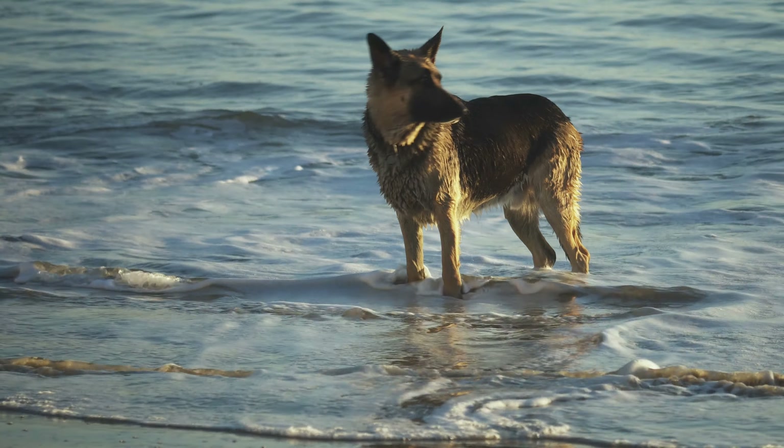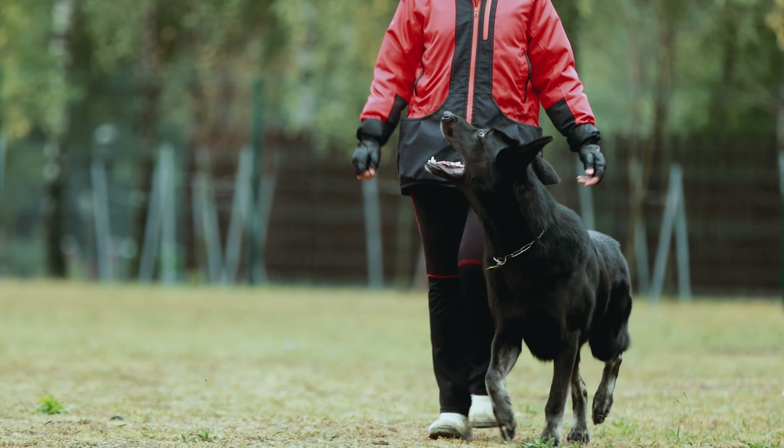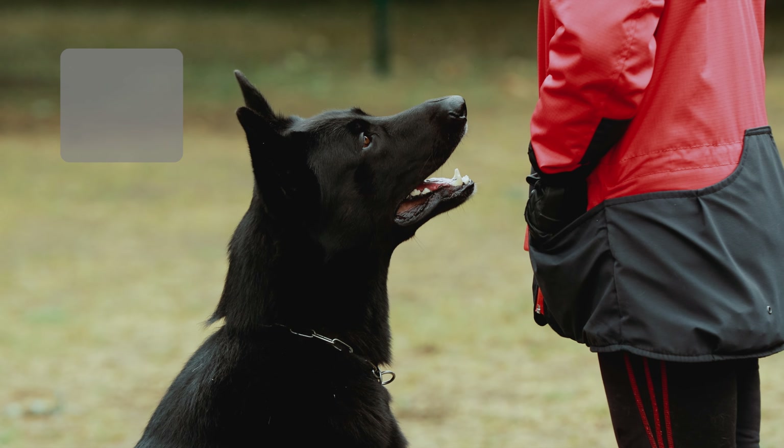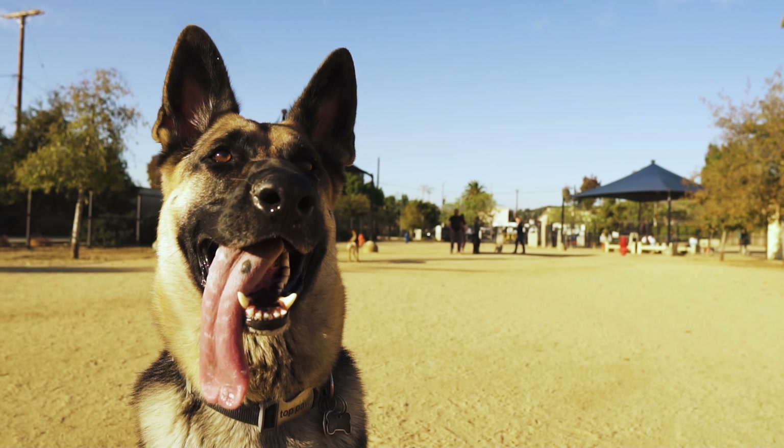Black and silver. Now, this one's a stunner. Imagine a German Shepherd with a sleek black body, but with patches of shimmery silver. It's like they're ready for a black tie event.